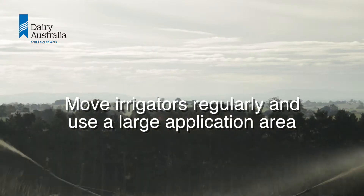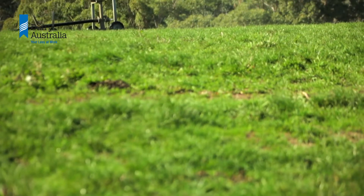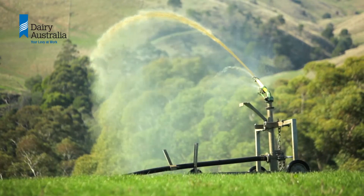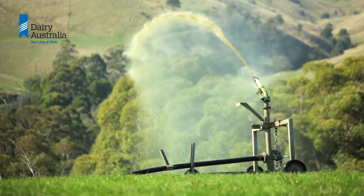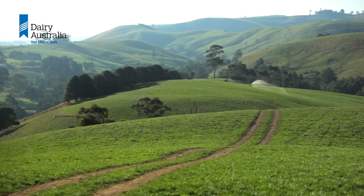Move irrigators regularly and use a large application area. Applying effluent in small amounts is the best way to use the nutrients and match pasture and crop requirements. Doing soil tests on the effluent reuse area allows changes in fertility to be tracked over time.